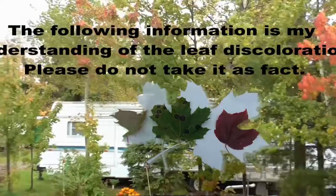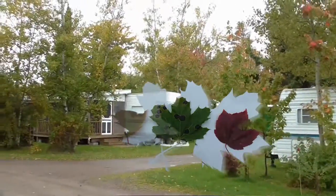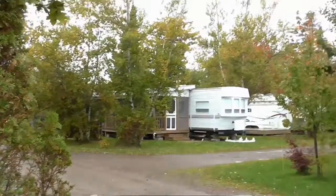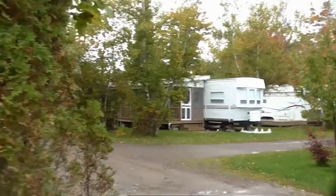A lot of the leaves are changing this time of year in the trees. This year, it's a little bit late for changing. This is October 10th and a lot of them have not started very much for now — not a lot of good colors.